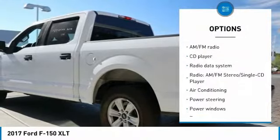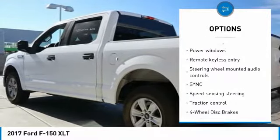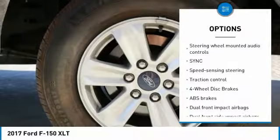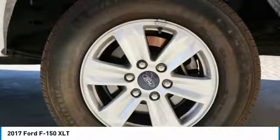Traction control, air conditioning, dual airbags, power steering, alloy wheels, four-wheel disc brakes, center armrest, security system, fog lights, and electronic stability control.